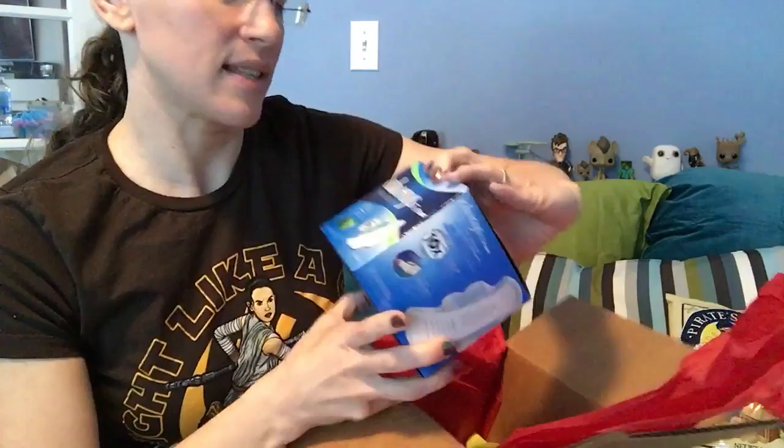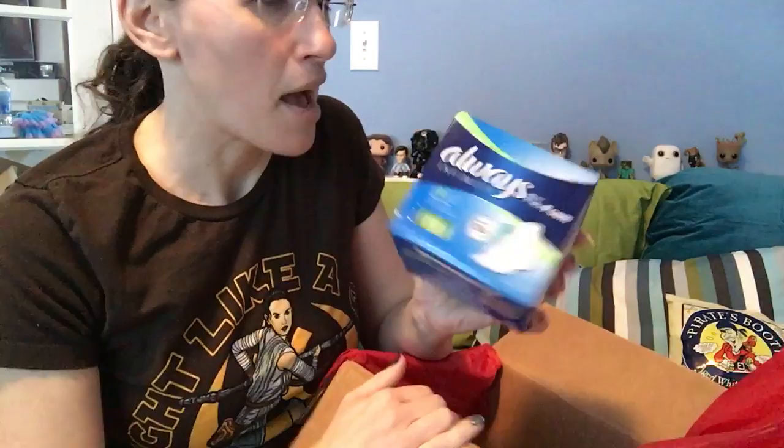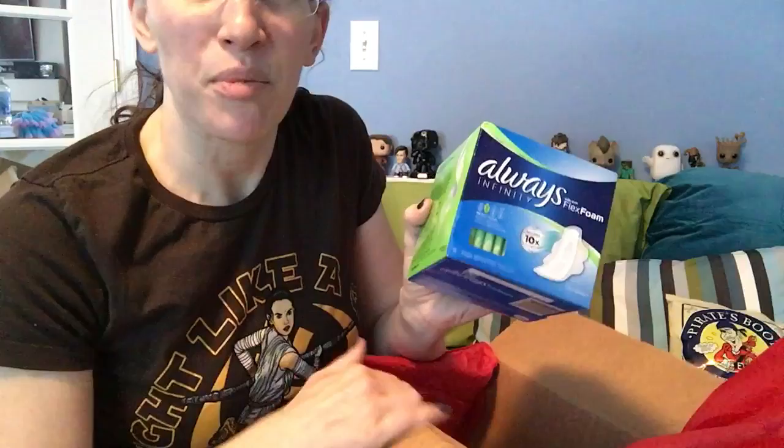The feminine hygiene product I got this month — some pads. I actually use reusable products, but I donate these to a local high school nurse's office so she can give them to girls who need them, who came unprepared.